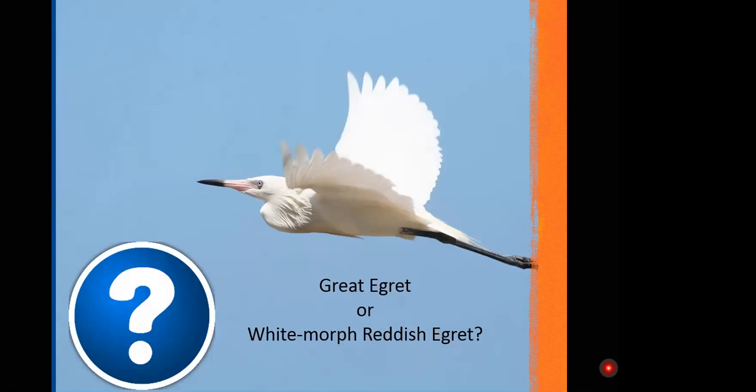Here's a question: Is this a Great Egret or the white morph of the Reddish Egret? For those in Pinellas County, there's a resident one of these at Fort De Soto County Park. That is indeed the white morph of the Reddish Egret — you can see those pink lips at the base of the bill. Well done.